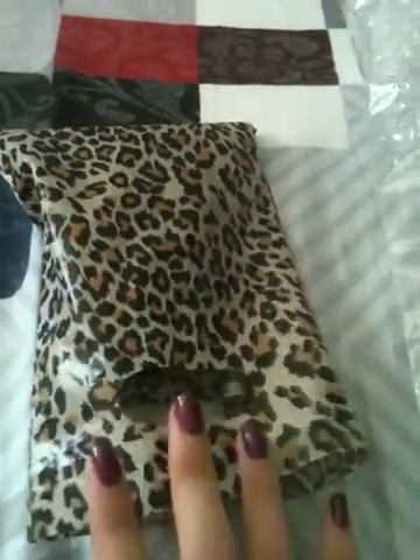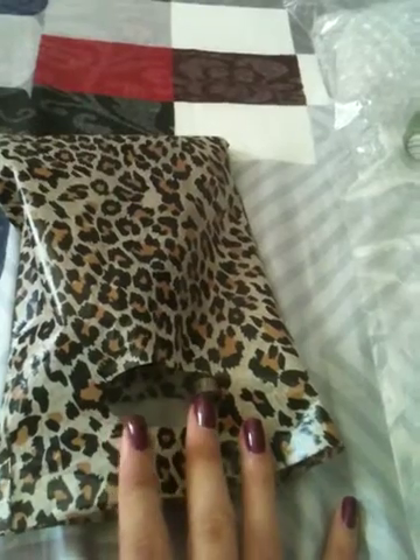So this time I'll be moving on to this really mini plastic bag right here, which has leopard prints. Isn't it so cute? This bag will be full of makeup stuff.